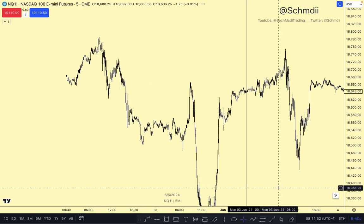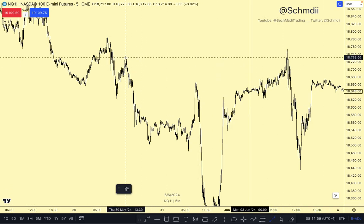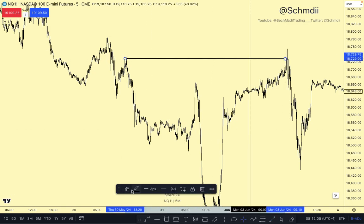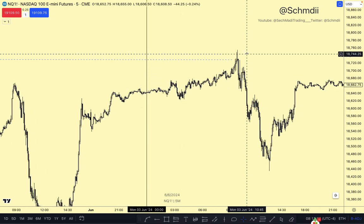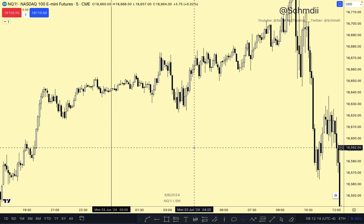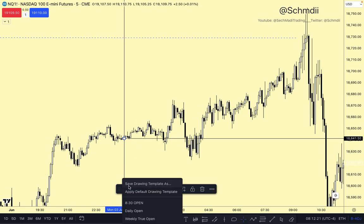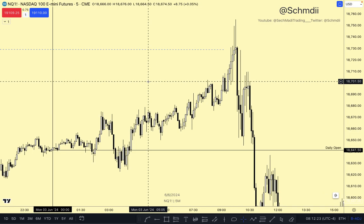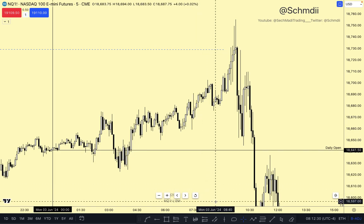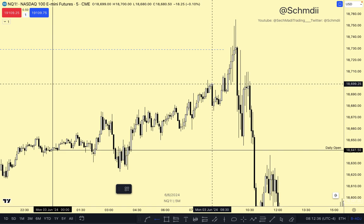Looking at the AM silver bullet, we already see price ran some buy-side liquidity — just taking note of that. We are higher than our midnight open price, higher than our daily open. Let's look for our 8:30 candle — there's our 8:30 candle. So we are above our opening price, above our 8:30 opening price.